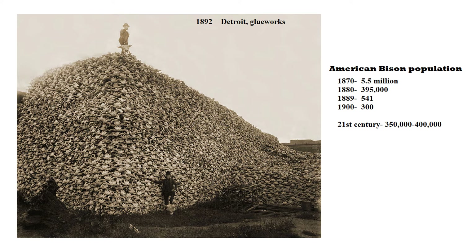Here are the numbers: in 1870, there were about five and a half million buffalo in the United States. By one decade later, it was 395,000. At the end of that decade — the 1880s — 541. The only reason there were 541 left is that some ranchers who had buffalo on their property, particularly in the Northern Plains, kept them as a novelty. By 1900, there were only 300. Then over the course of the 20th century that number very, very slowly went up, and today there are anywhere between 350,000 and 400,000 — back to roughly 1880 numbers.